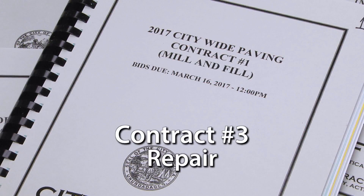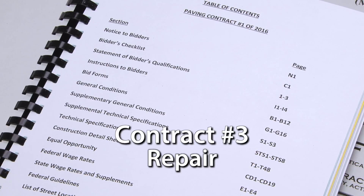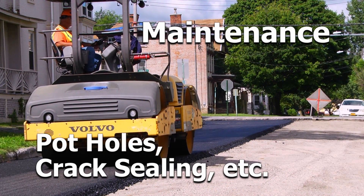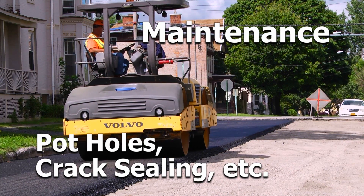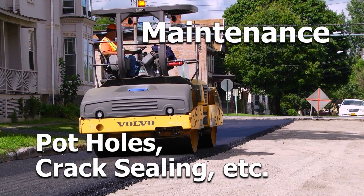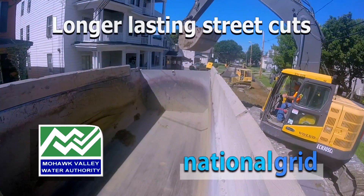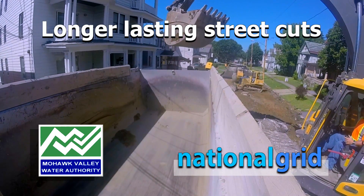I like this contract because it's a preventive maintenance contract. We can use it on small areas — in a million-dollar paving contract, we want to pave long stretches of roads, but this is mainly used for small areas, intersections, manholes, or that one good street that's in good shape but has one or two bad areas. It's a good way to save that street because we can go in, repair that small area, prevent it from cracking more in the future, and give it more longevity.